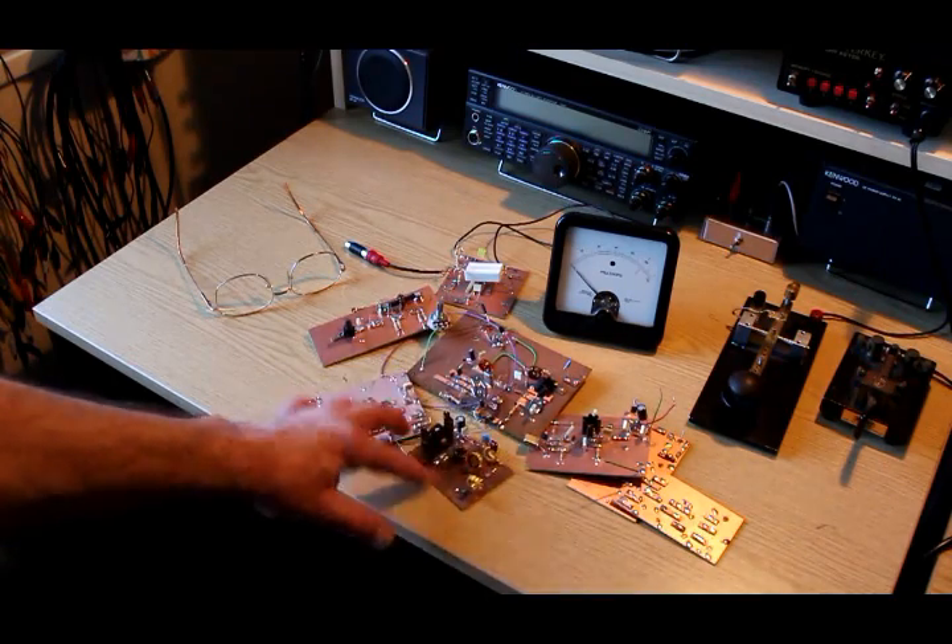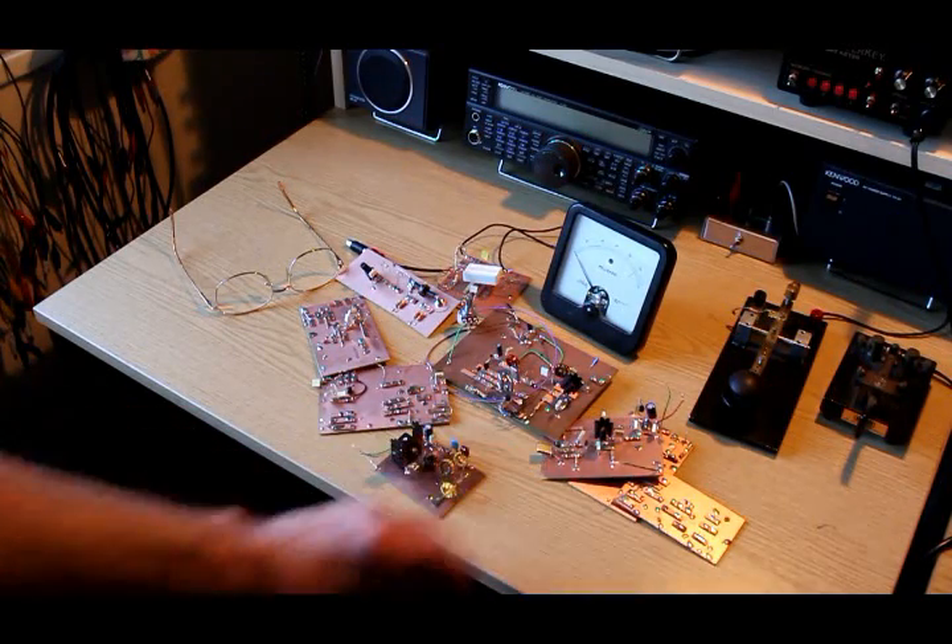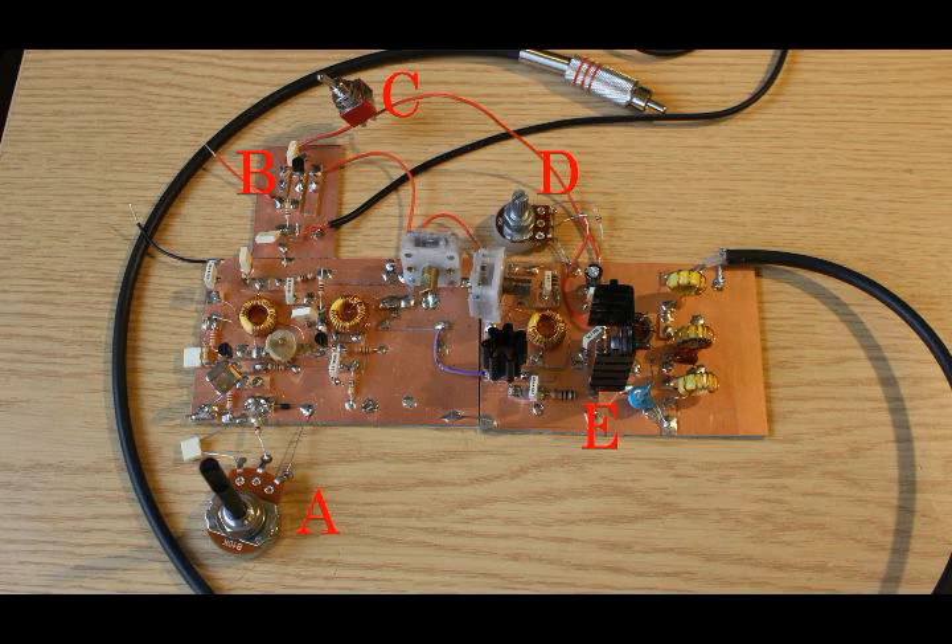Here we are back home and we can pick up the bits of the transmitter again. And speaking of which, here are some of them. I'm not saying we made all these boards, but we did do a lot of prototyping. I am happy to report that the thing does work. To the left is the board that we made in the last video, and then to the right is a board with the driver transistor and the PA transistor. So it's all lashed up. And at A, we have a pot and a varicap diode — I think it's a BB909B.